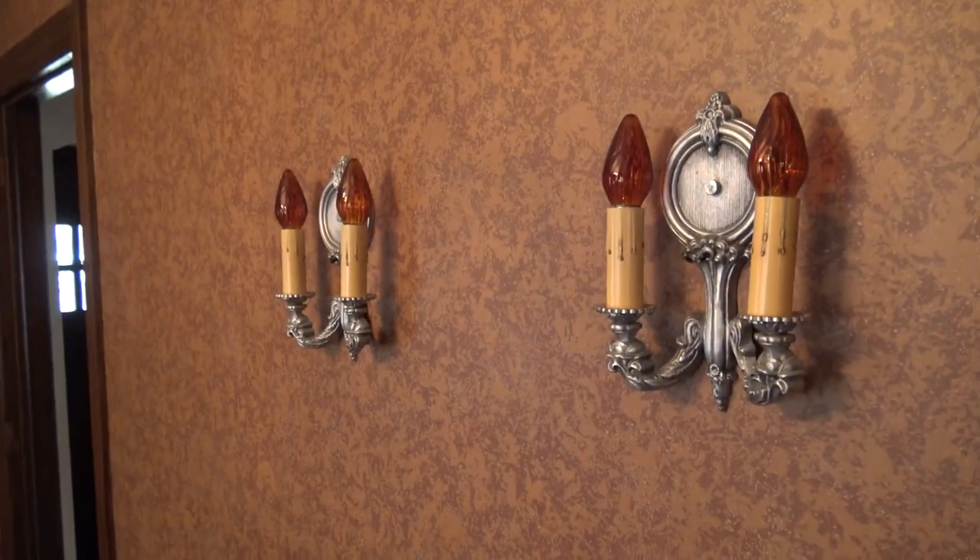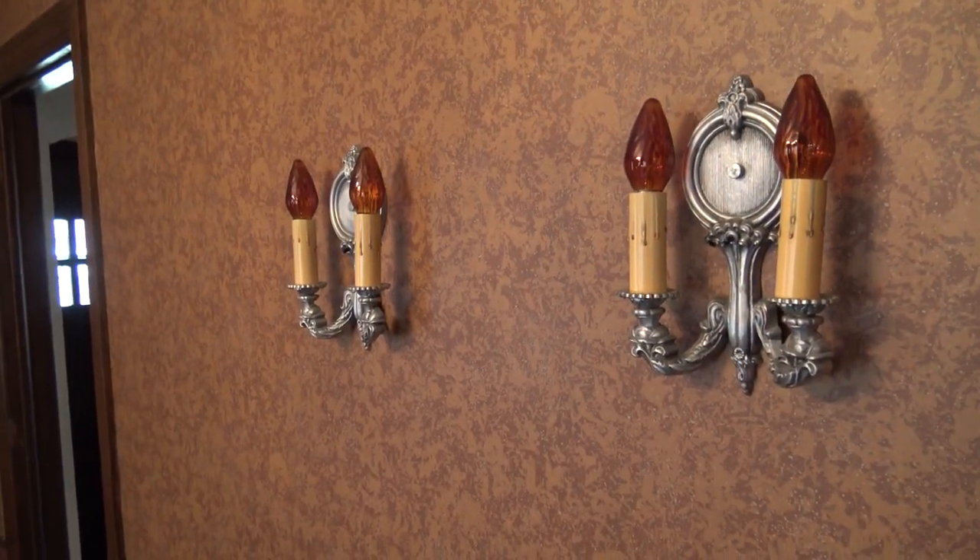As we walk through this home we're going to see some of the elements that we're going to keep, some that we're going to totally scrap. We're going to move walls, refinish floors, some of the light fixtures are going to go — and this house is going to be gorgeous when it's done.